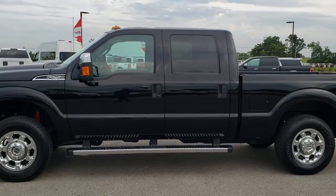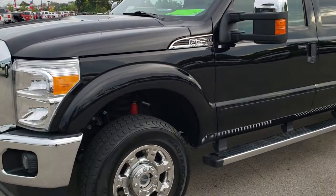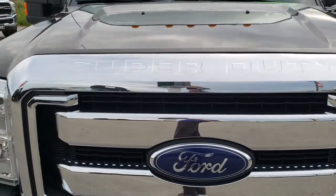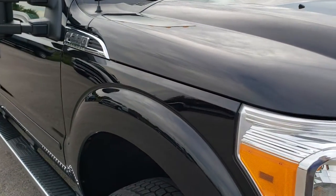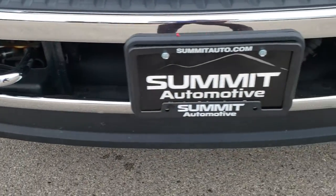This is stock number 10323. We are here at Summit Automotive in Fond du Lac, Wisconsin, your new and used heavy duty truck headquarters. Today we are checking out this super clean 2016 Ford F250 Crew Cab Short Box. This truck has the 6.2 liter V8 motor and from this HD video you will be able to tell that this truck is extremely clean all the way around inside and out.